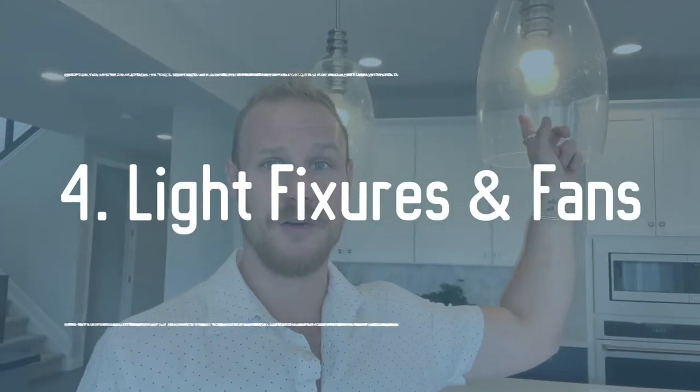Number four for worst design studio upgrades is light fixtures. I always recommend paying to have the wiring done so you can install light fixtures, but I recommend buying and installing your own, because once the wiring is done, it's crazy easy. You'll pay a big premium for the builder's light fixtures and have limited options, whereas if you just do the wiring, you can choose from all the lighting fixtures in the world to find something perfect, and you'll likely save a lot of money.